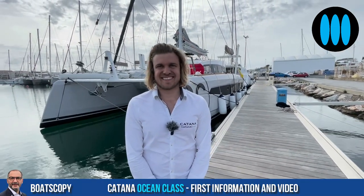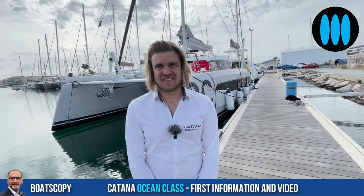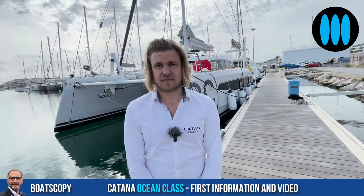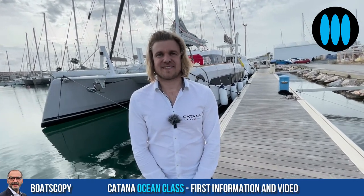Benjamin, good afternoon. Hello Nicolas. So Benjamin, a lot of pride at Katana. You have unveiled a few days ago the brand new Katana Ocean Class, a boat which will renew the DNA of the brand.